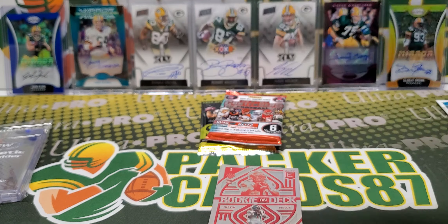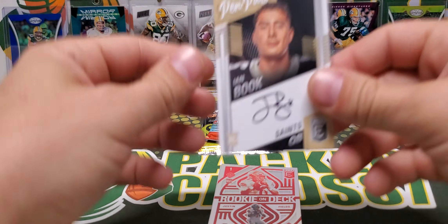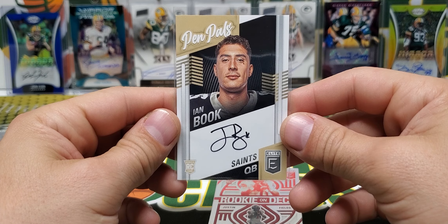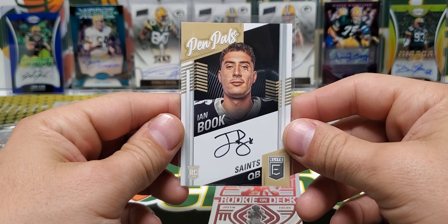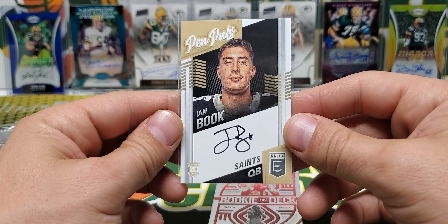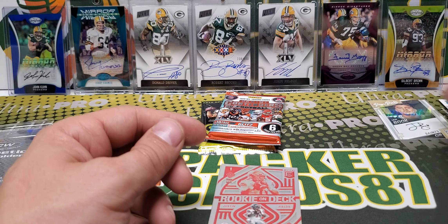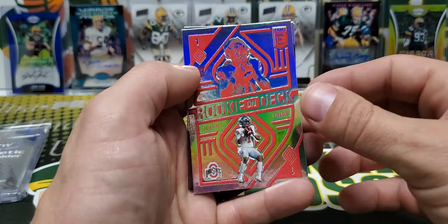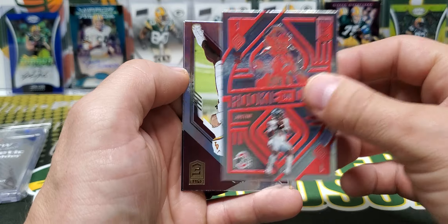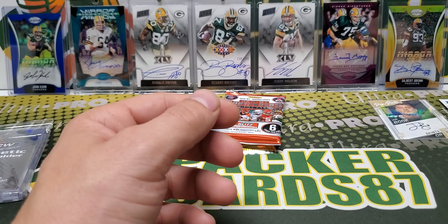He's one of those rookie quarterbacks who's not getting a chance anytime soon, because even if Jameis would get hurt I'm pretty sure Taysom Hill would go in before Ian Book. But you never know — with a rookie quarterback, that could be something big in a couple years. Justin Fields, a rookie on deck, actually played really good today. And Heineke and Brandy Cooks.